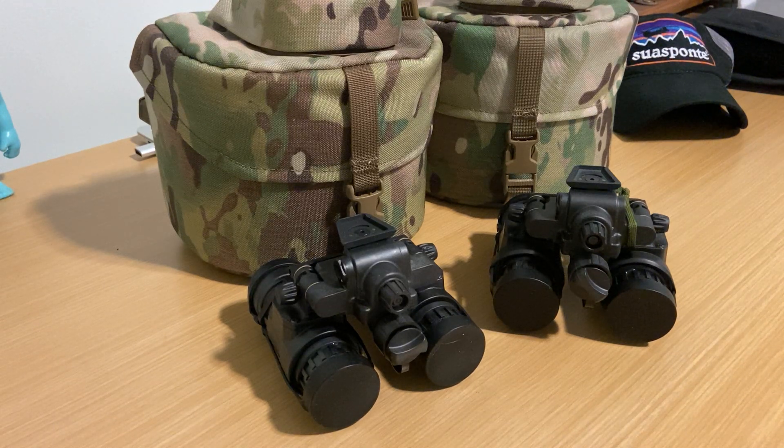I'm going to do a quick video on the PVS-31 Alphas. This isn't going to be super data-driven or really technical. I'm just going to go over a little bit of the history behind them, things that I like about them compared to other offerings on the market, and then some things that I think are kind of overrated regardless of what night vision devices you guys run or choose to run.